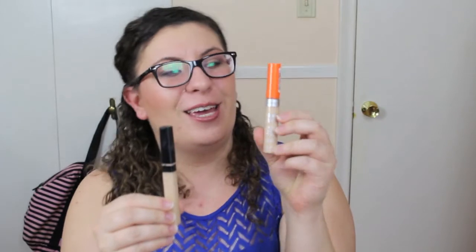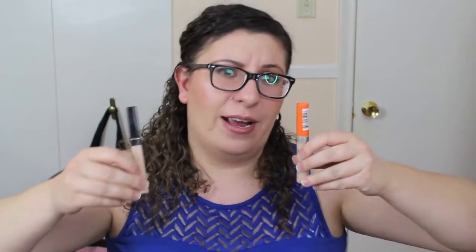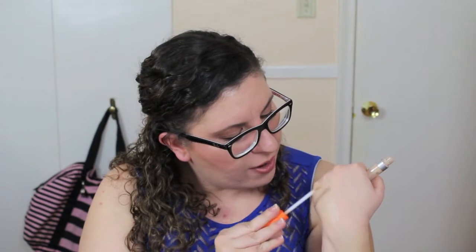The last battle is going to be between two drugstore concealers: the Rimmel Wake Me Up Concealer going up against the Maybelline Fit Me Concealer. I love that the Wake Me Up has a vitamin C complex in it, which is beautiful for brightening. It comes with a really great doe foot applicator. It is very light to medium coverage but it does brighten up the skin so nicely — fantastic for under the eyes, it does not cake, and it has such a gorgeous finish and beautiful consistency.